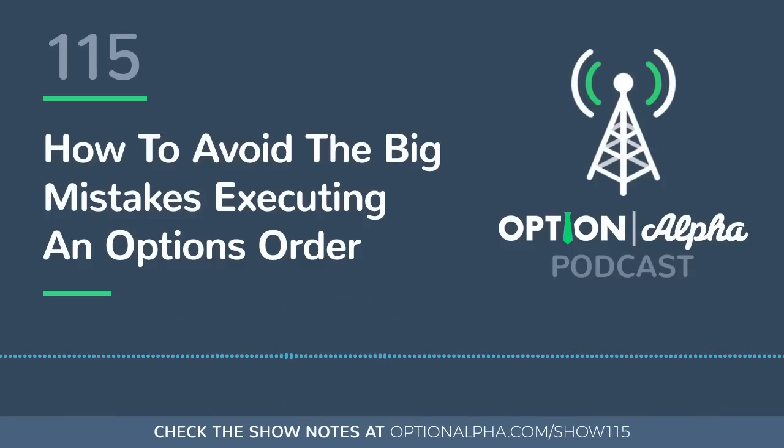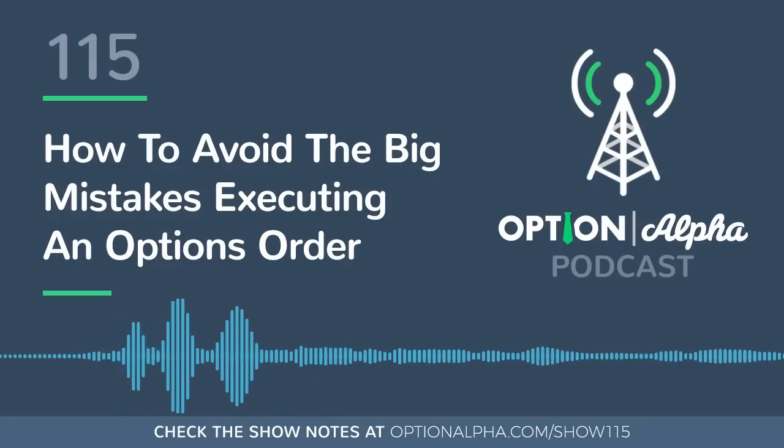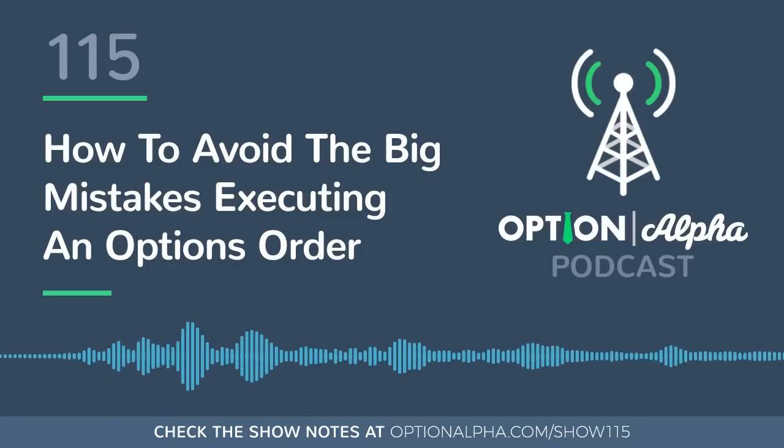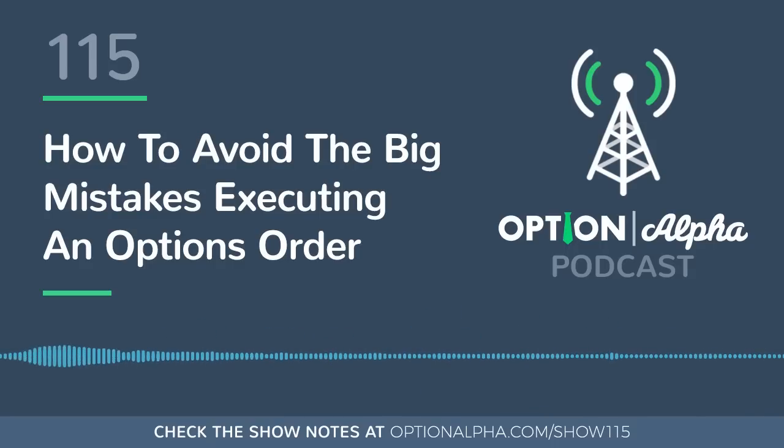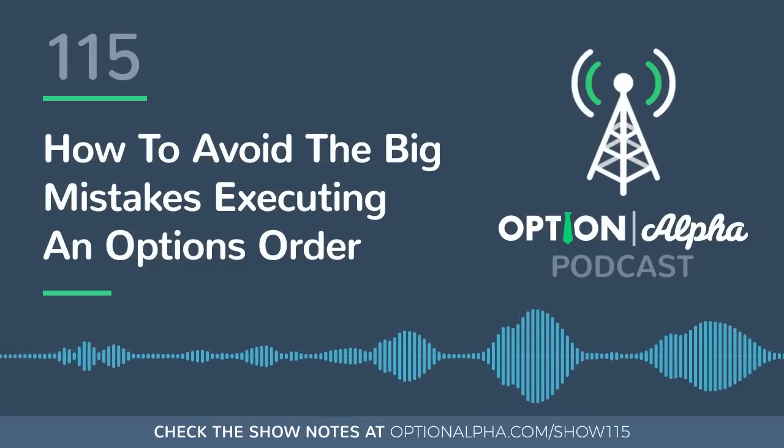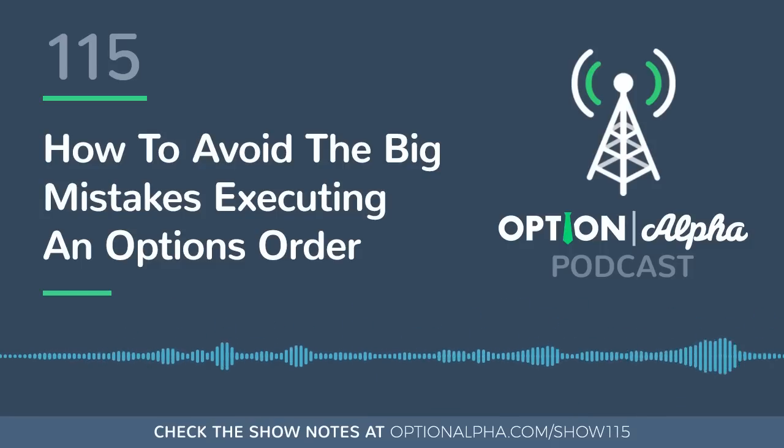As always, hopefully this helps out. If you have any questions, let me know and let's get into the trader Q&A segment, where we ask a question from one of our current members about options trading. Got a question you'd like to ask Kirk to answer live on the air? Head on over to optionalpha.com/ask and hit the record button to leave a message.